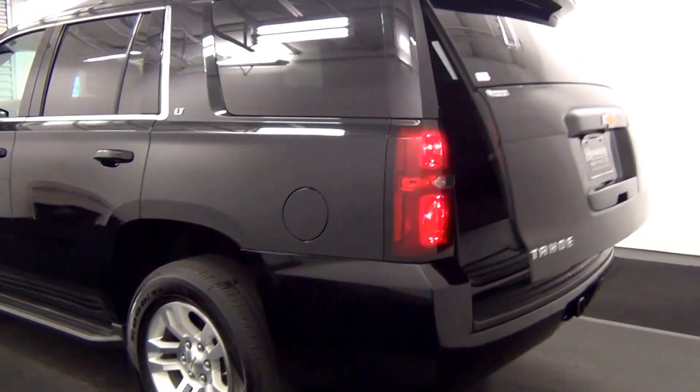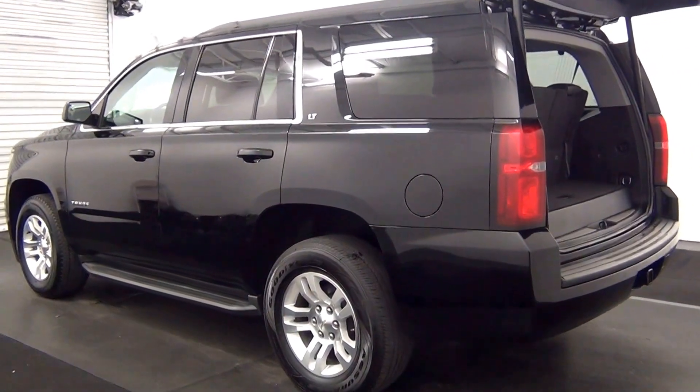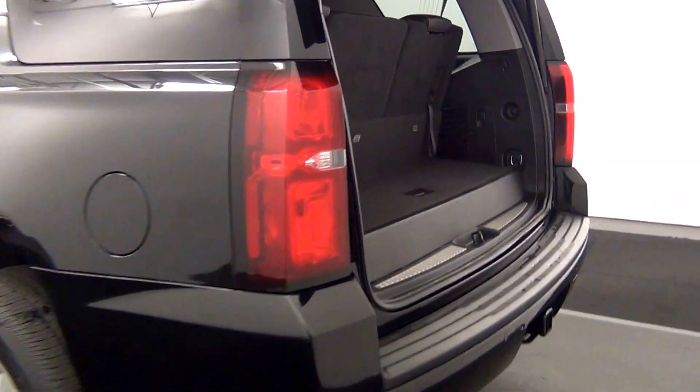We have a powered lift gate. Fold-down third row. Cargo space.